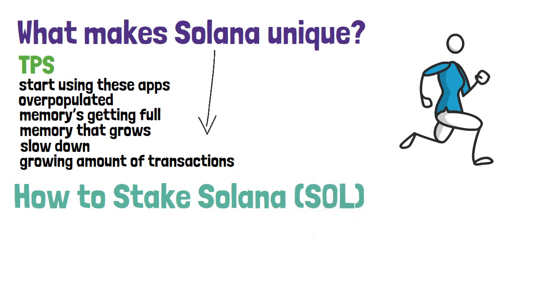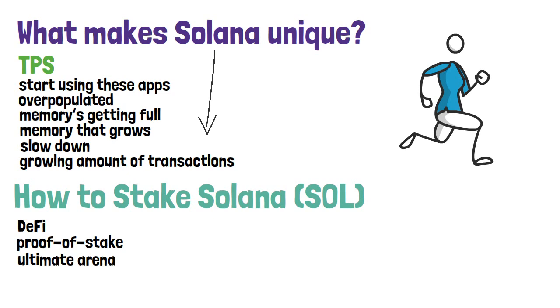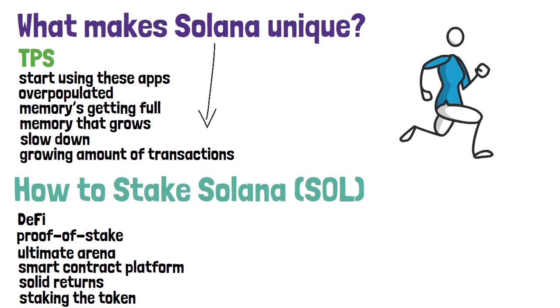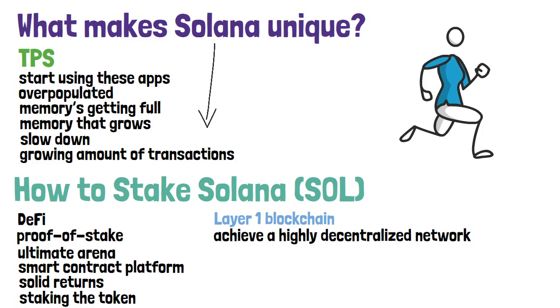With an exploding interest in decentralized finance — DeFi — the cryptocurrency market has begun a natural evolutionary process. With its proof-of-stake platform for decentralized applications, Solana has created the ultimate arena to showcase crypto's latest transformation. As the native currency of this industry-leading smart contract platform, SOL has seen fantastic gains in recent weeks, and staking the token can be a great way for long-term investors to further capitalize on the company's success. Solana has mastered the delivery of its services on a layer-one blockchain with a highly decentralized network of validators and improved energy efficiency.